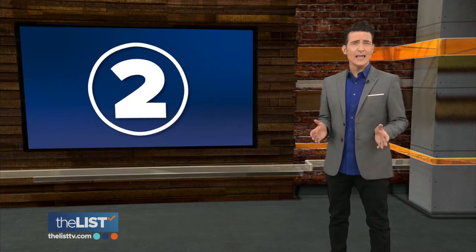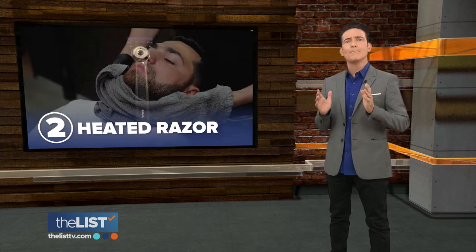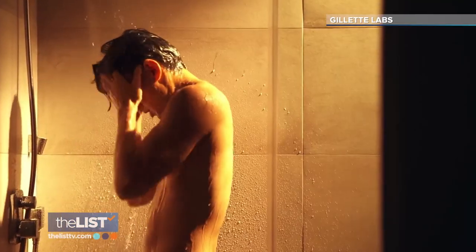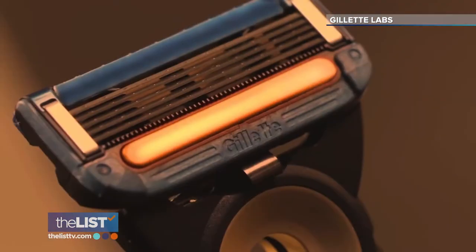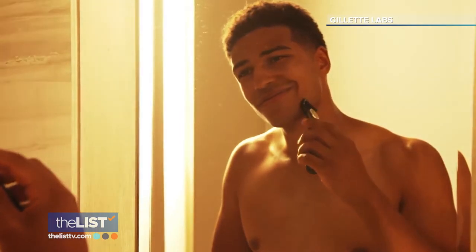At number two, Gillette Labs Heated Razor — a gadget designed to recreate a barbershop hot towel shave. Consumers tell us that the epitome of a shaving experience is a hot towel shave, something that only a few guys are able to indulge in once in a while. The warming bar heats up in less than a second and distributes an even and soothing warmth to the skin.